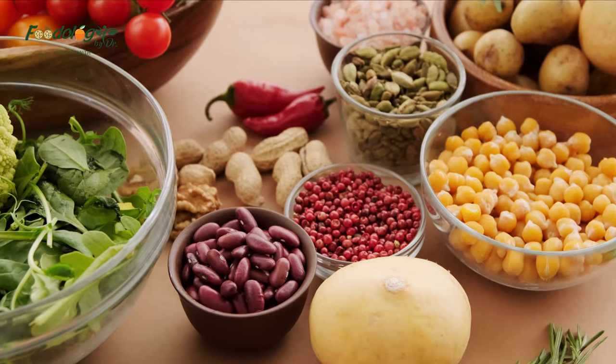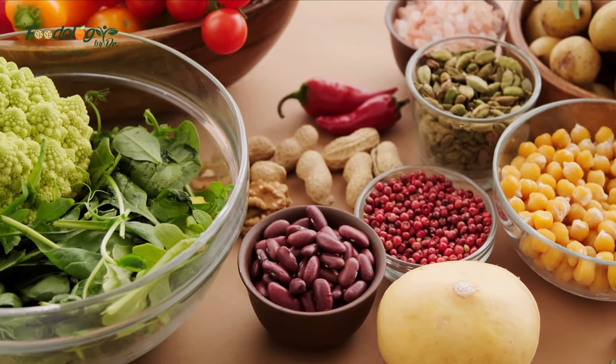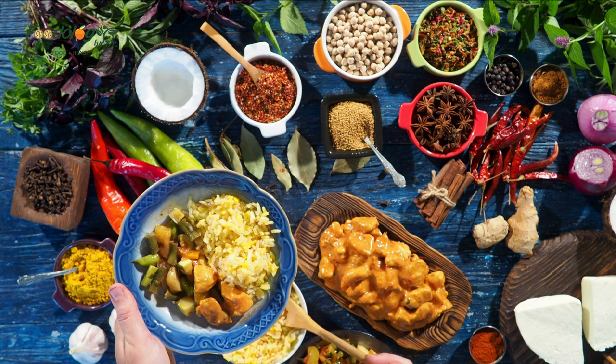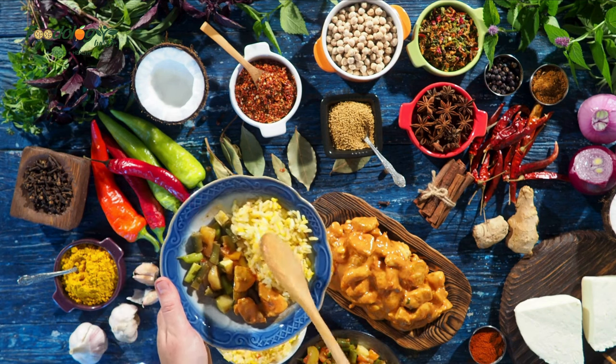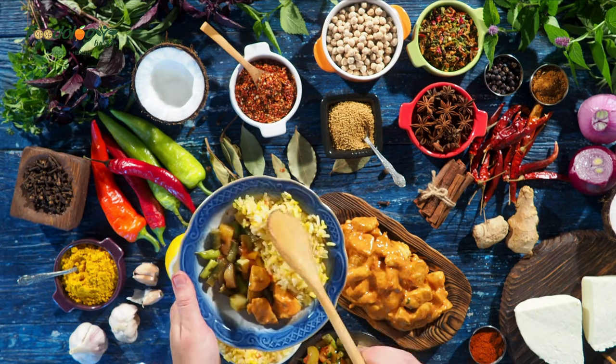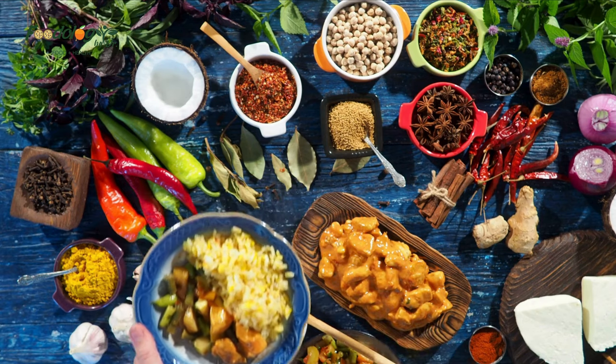Foods that contain vitamin E include: almonds, safflower oil, sunflower oil, sunflower seeds, peanut butter, and whole grains.